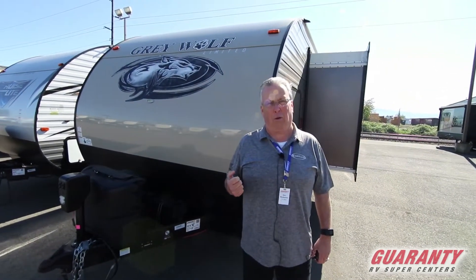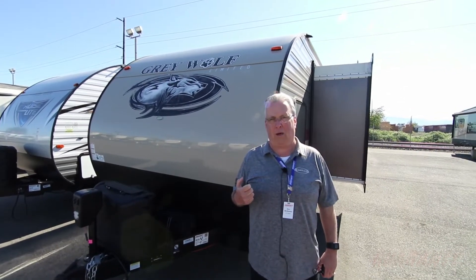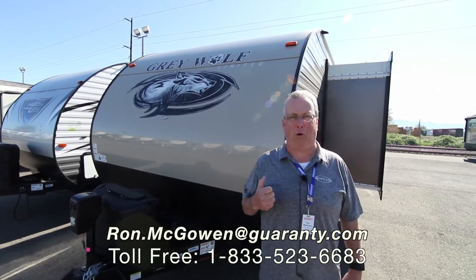If you have any questions, please call me directly at 541-968-6010 or email ron.mcgowan at guarantee.com. Thank you and have a great day.